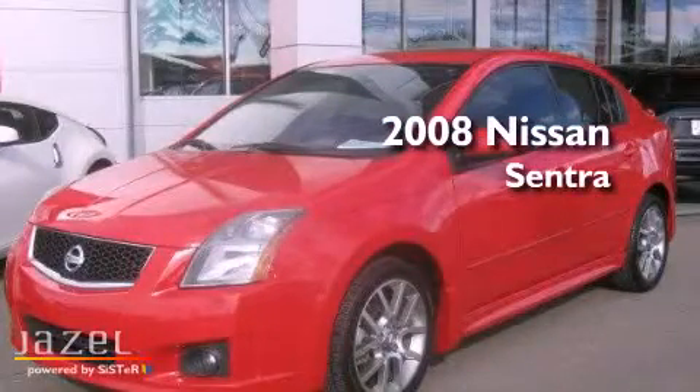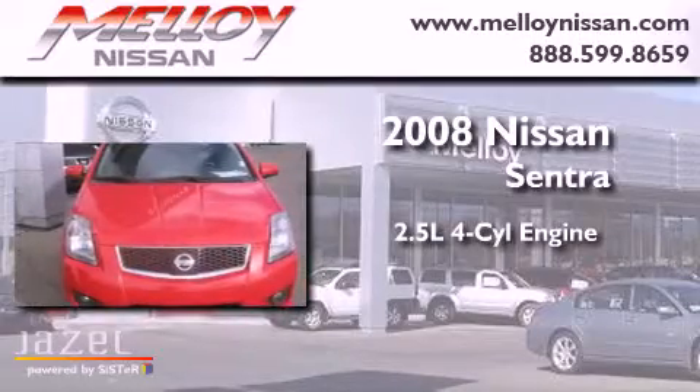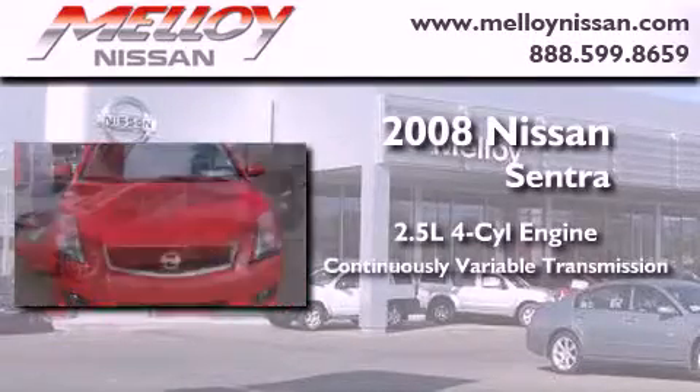This is a 2008 Nissan Sentra. It features a 2.5-liter, four-cylinder engine and a continuous variable transmission.